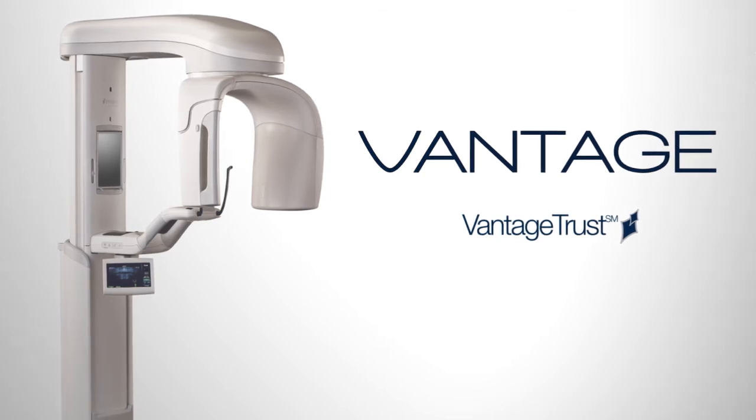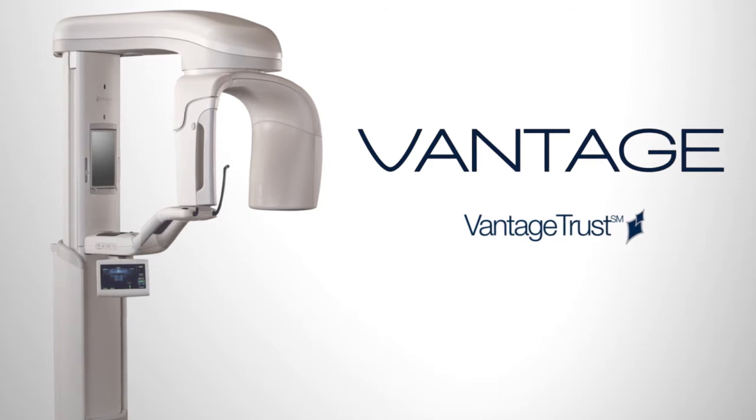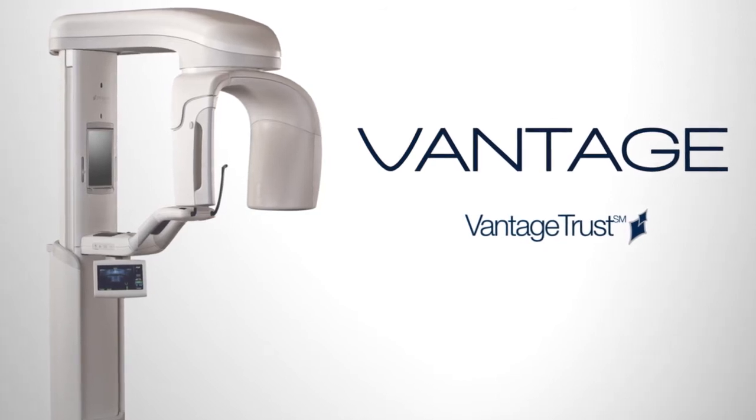Vantage Trust — the enhanced level of panoramic x-ray support, only available with the Progeny Vantage digital panoramic system.